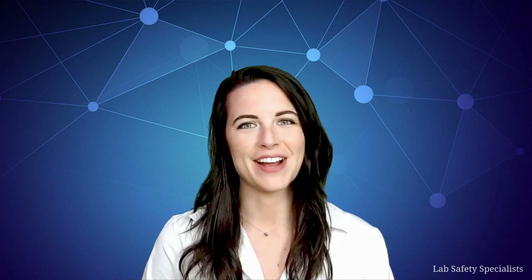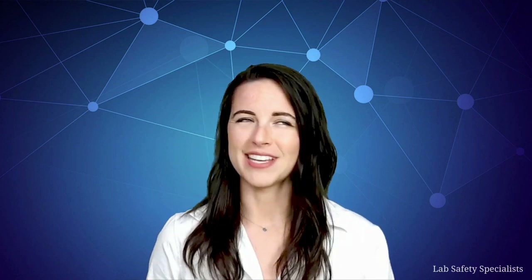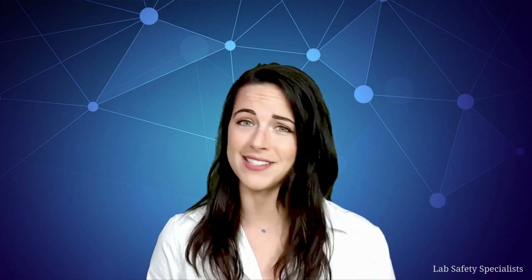Hi, I'm Susanna Harris, and this is the Science of Lab Safety, brought to you by Lab Safety Specialists. We already know that there are certain rules we're supposed to follow when we're working in a science laboratory, but what we might not know is exactly why those rules exist. So let's explore the exciting, the unexpected, and even the scary facts behind the Science of Lab Safety.